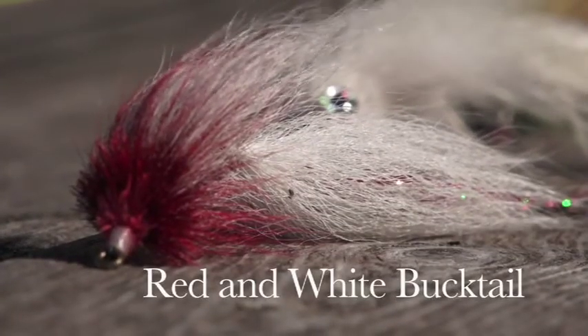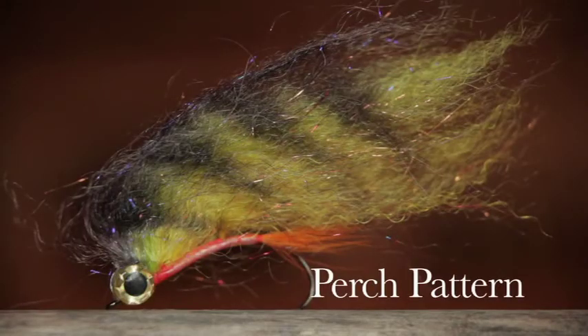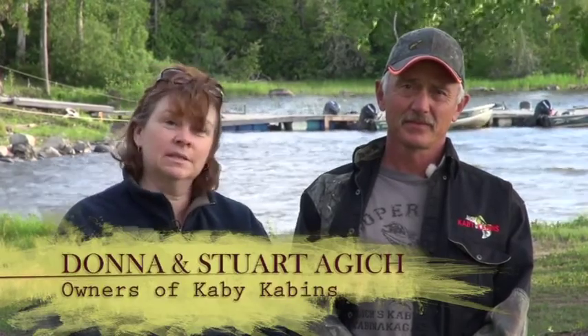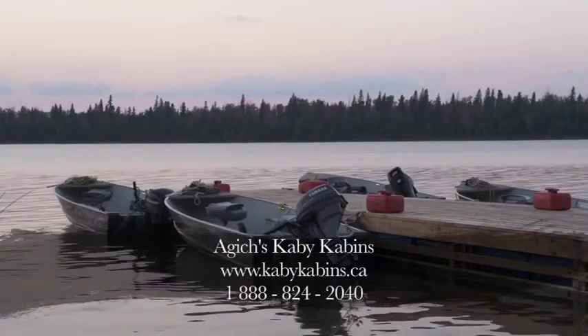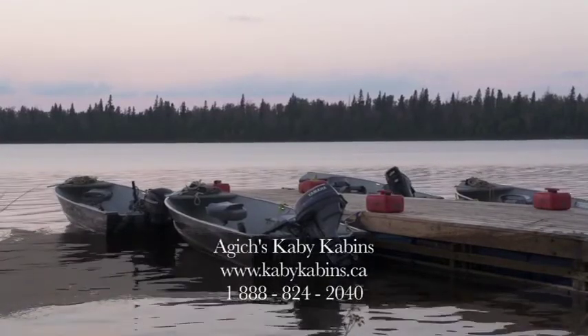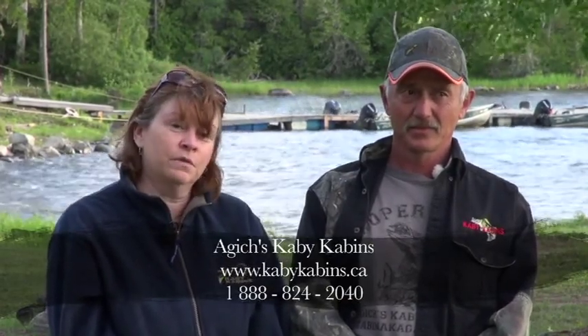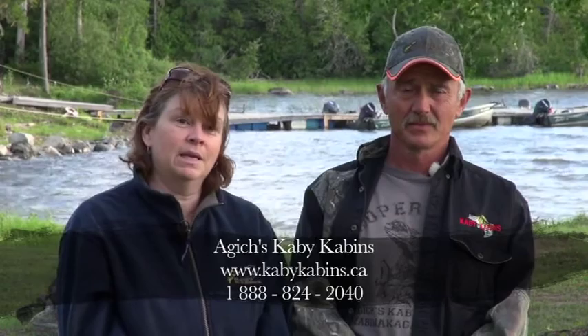For the most part when you go pike fishing, large red and white bucktail streamers work really well, but on this trip the best pattern for me was a large perch pattern. Colin, however, had a lot of luck on his black bunny leech. One of the main reasons people come to our lodge is our equipment — we offer the 25-horse electric start motors with the 16-foot flat-bottom boats, and customers tell us that's the main reason they first try our lodge. They return because of the service, and we've been told that many, many times.